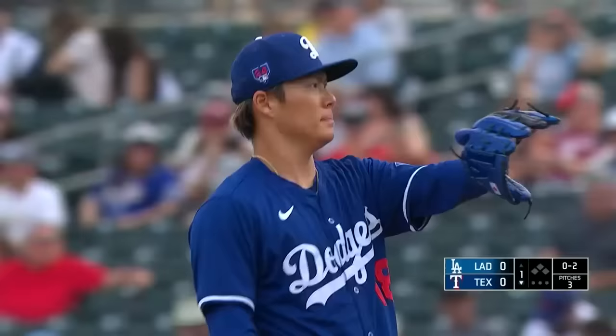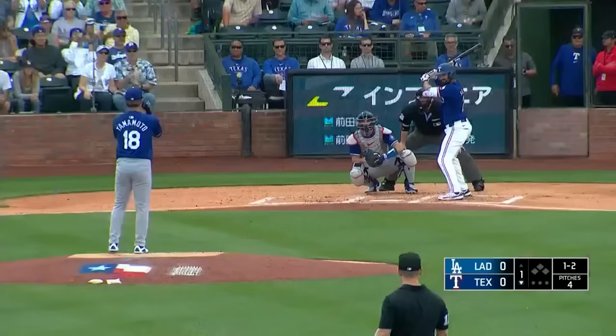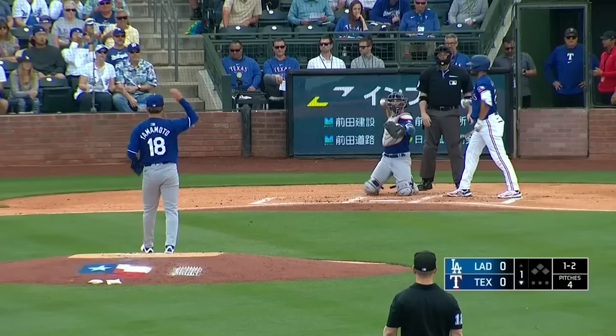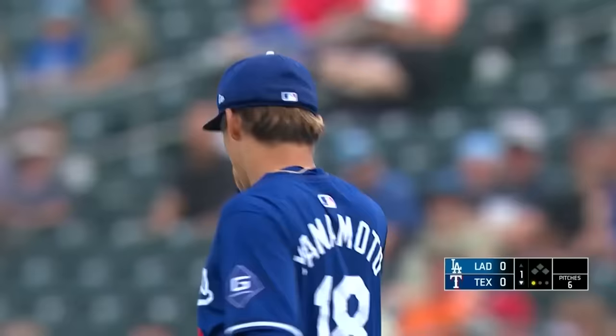Here's the two-strike pitch and Simeon takes it low. What are we looking for? Well, the first thing is you look at a rather simplified and yet repeatable delivery. One thing I've already noticed — when he comes set, looking in for the sign from the center field camera, I could tell the previous pitch was a splitter; you can see it in the glove. Swing and a miss — throws a fastball right by Marcus Simeon.